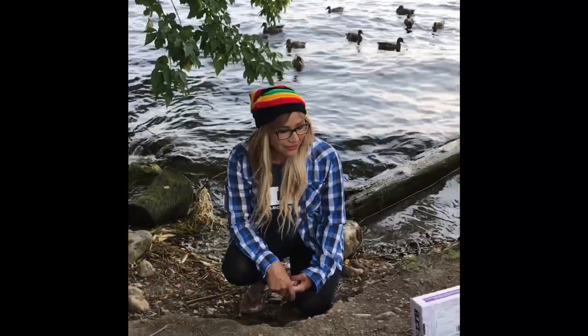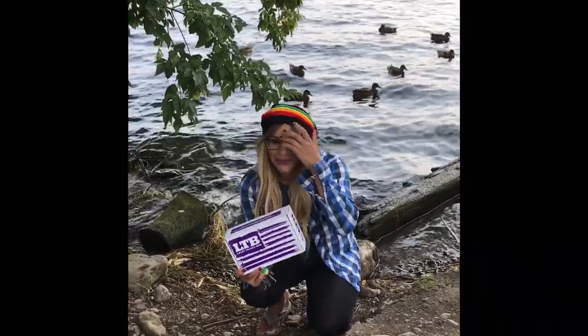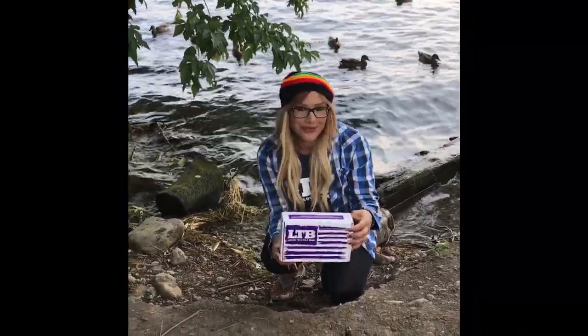Hi guys, I just got off work and came home and at my door was the Walleye Lucky Tackle Box, which I've been so excited to get. So I'm going to do the unboxing. I hope you enjoy it.